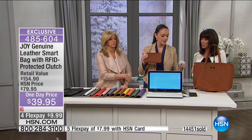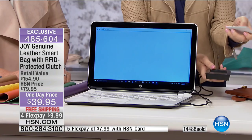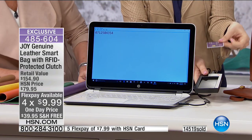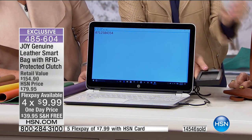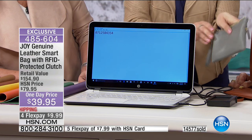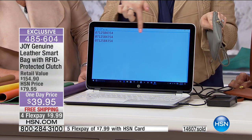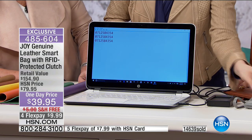RFID stands for radio frequency identification. On our licenses, credit cards, and passports, there are personal identification numbers that people can steal from you - they can start charging things to your credit card, they can steal your identity. It happened to me. I want to show you something: we have a reader here - these are legal and you can buy them on the internet. Look - it picks up your credit card information and it just goes right into this computer. Someone can literally be pretending to be you.